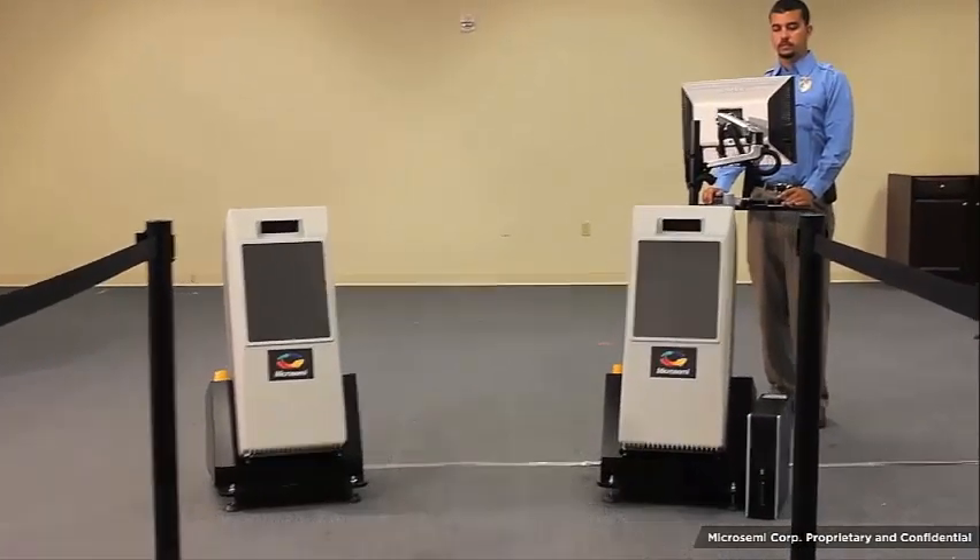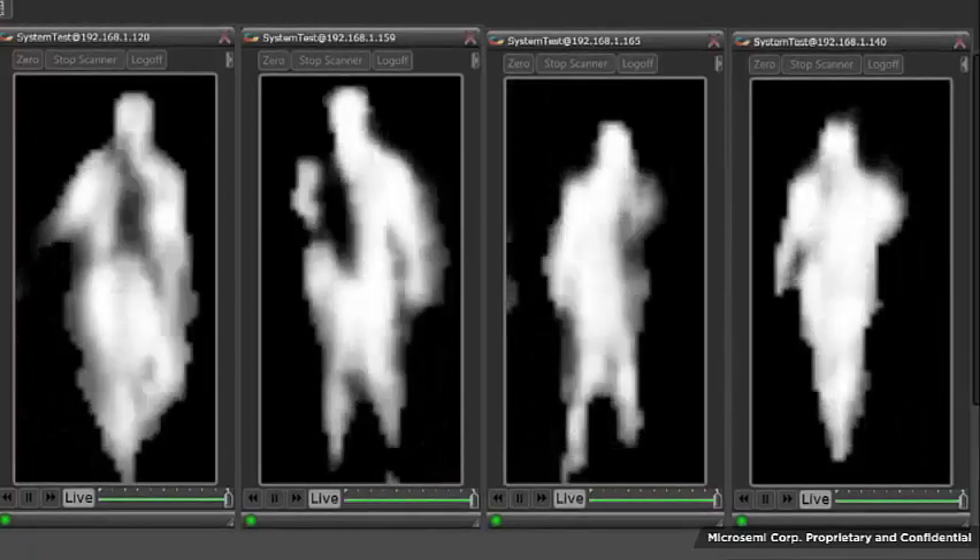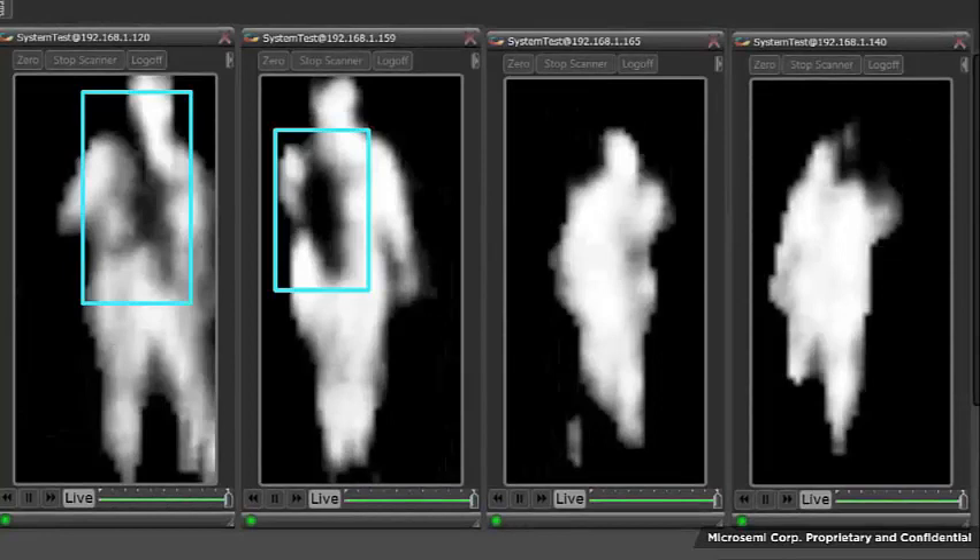The subject in this last scenario is concealing an assault rifle. As the subject walks through the screening area, look at the first two moving images capturing the front of the body. The object is detected on the subject's back.